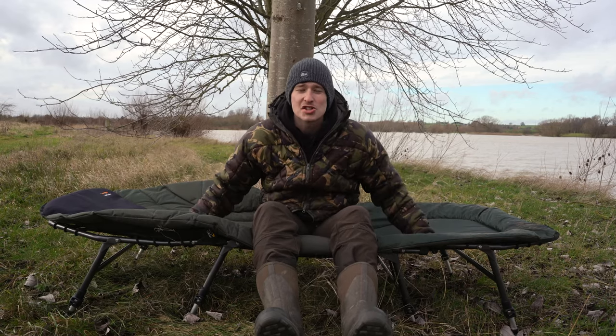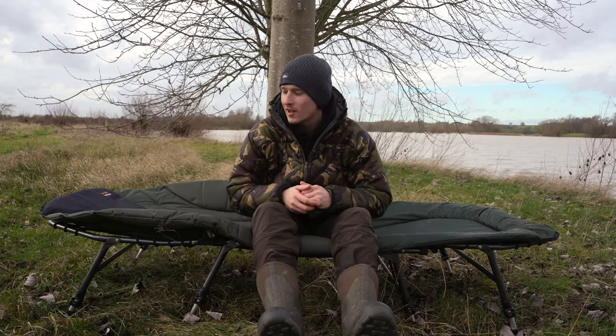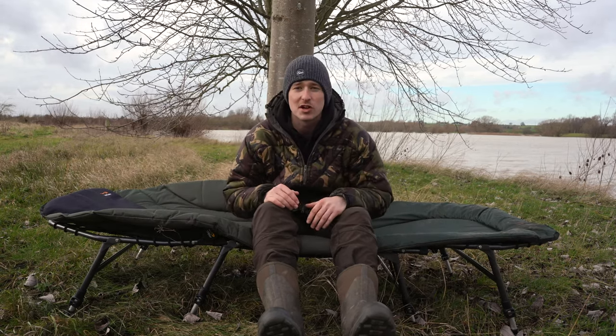As you saw, this really is like a super king when it comes to size. I'm over six foot tall and quite a big guy, and like I said, there's absolutely loads of room. It's about the same length as a normal bed chair, but it's the width where it really comes into its own, being over a metre wide.